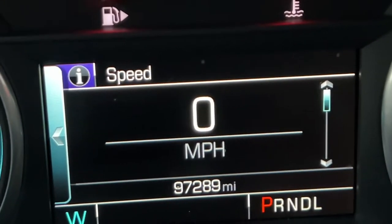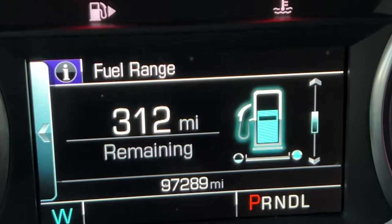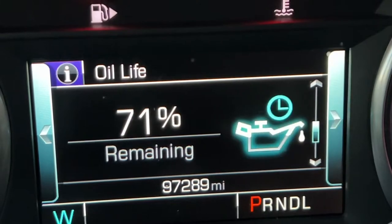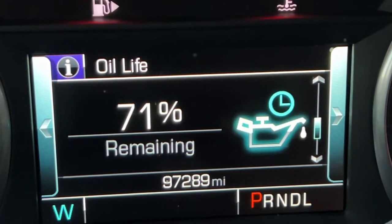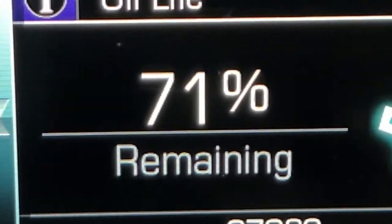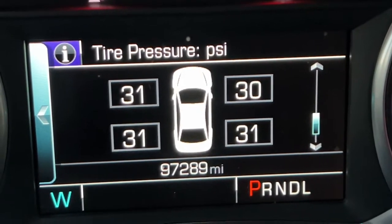Scrolling one more time just shows your current speed and nothing else. Going back down one section shows your oil life remaining. Scrolling down one more time shows your tire pressure — it displays the current PSI for each tire, as well as your current mileage at the bottom.